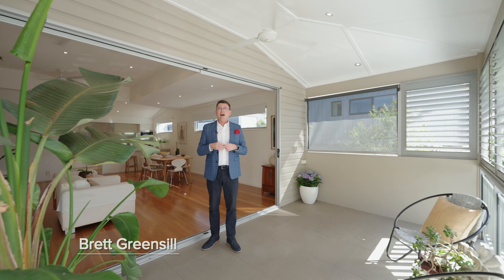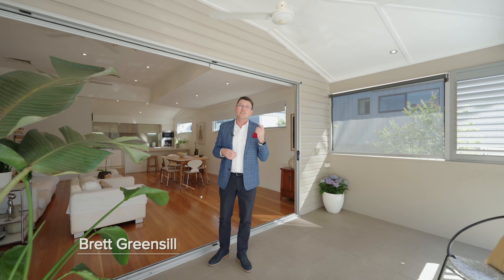Hello, Brett Greensill, McGrath Estate Agents, and welcome to this superb compromise between a modern renovated Queenslander and a townhouse. Come inside and have a look.